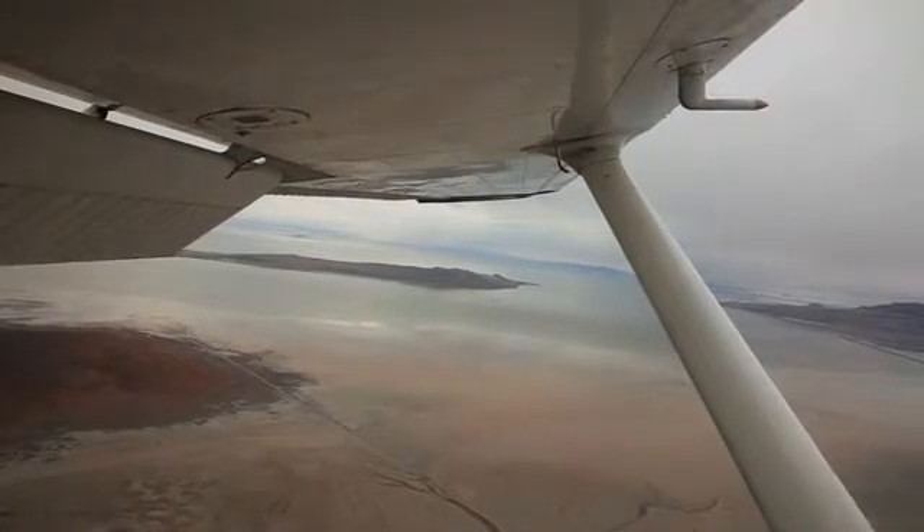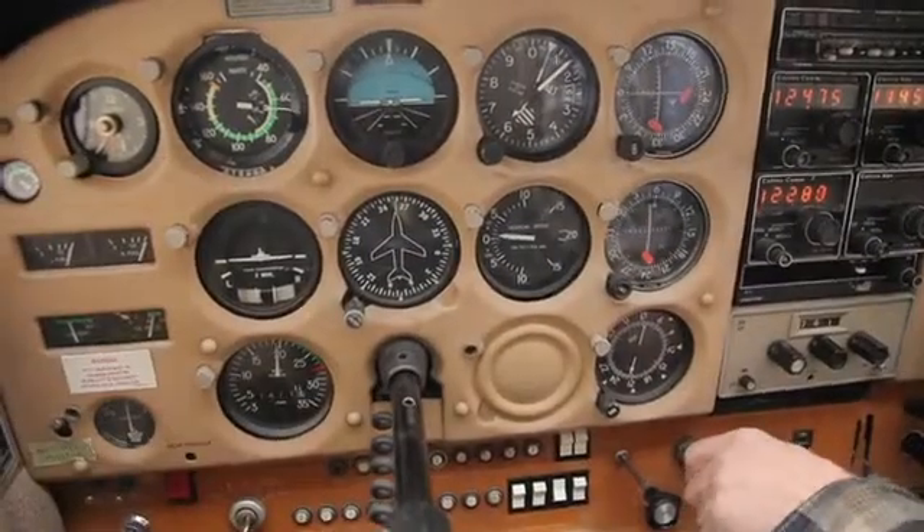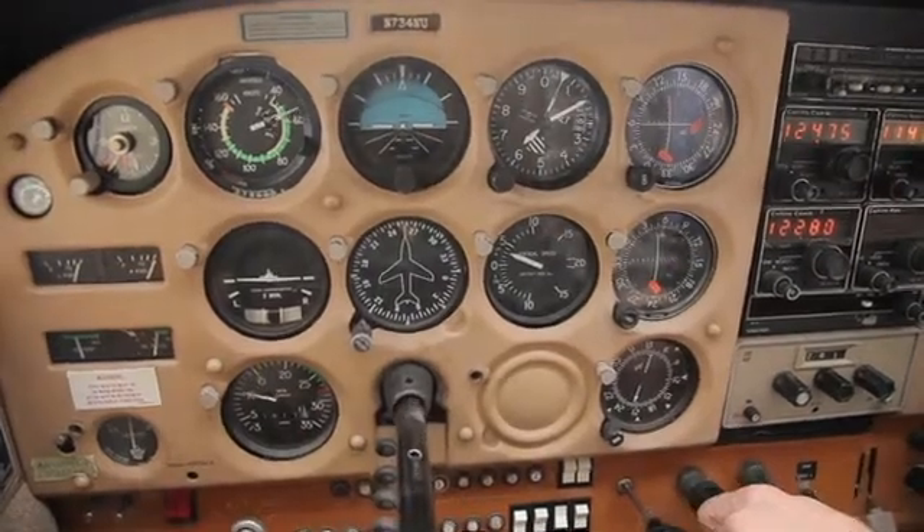The first is buffeting, which is felt in the cockpit and controls as vibration. As the air starts to separate from the top of the wing, it starts cavitating and making a mess of itself. The second is loss of responsiveness in the controls — as your wing stops flying, the ailerons lose the ability to use the air as well.